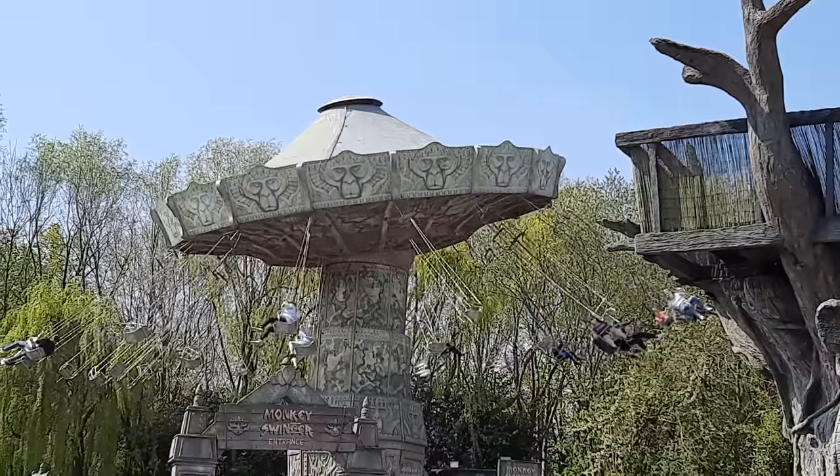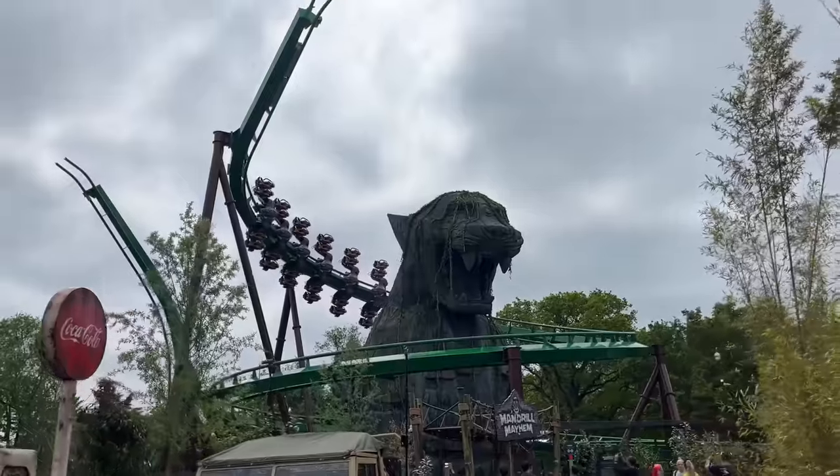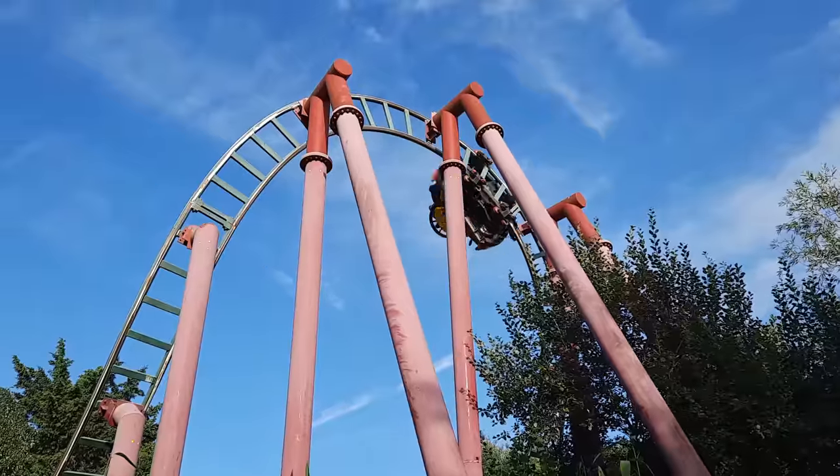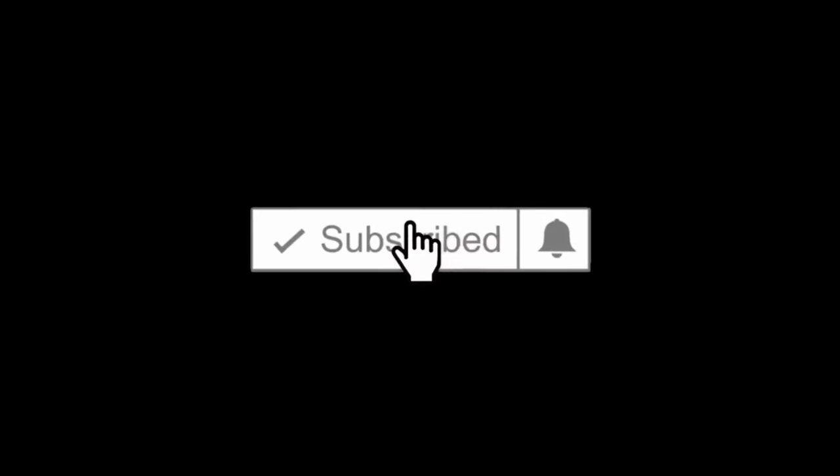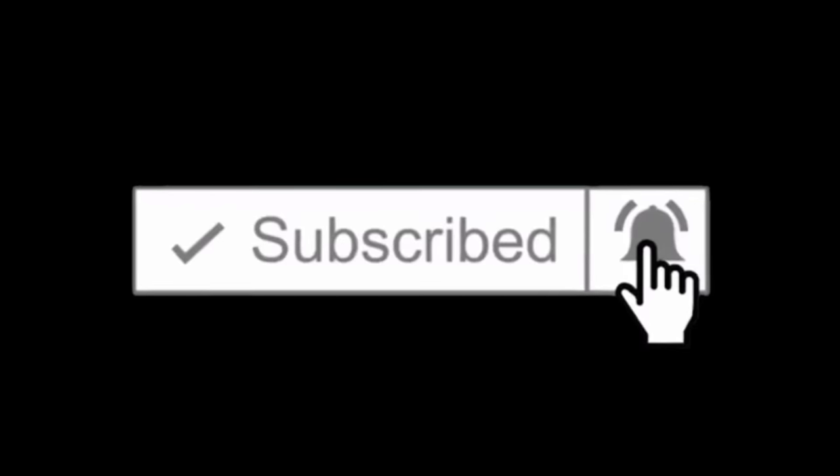I mainly wanted to redo this video because my opinions have changed a lot, and there are a lot of new rides at Chessington as well. We've been spoiled over the years. So be sure to keep watching to find out what number one will be. And if you enjoy this top 20 and want to see me redo my Alton Towers list, please be sure to subscribe to the channel.